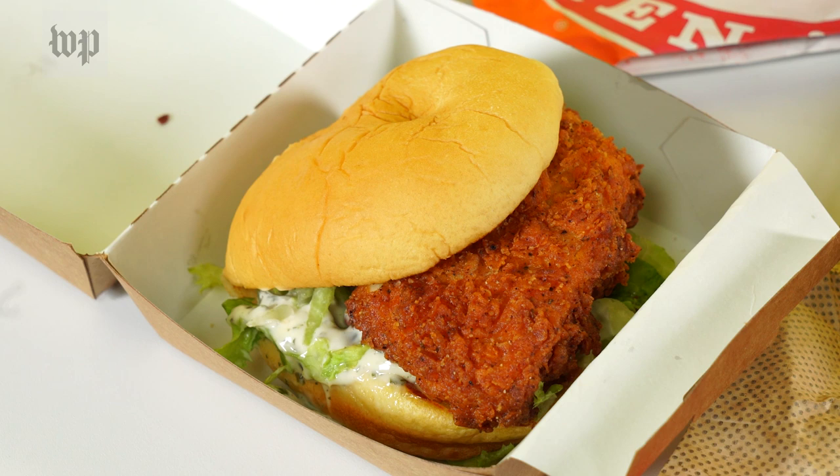Next up, we have the Shake Shack chicken sandwich — the Chicken Shack, as it's called. One thing that's good about this sandwich is it has a really nice thick piece of chicken with a really crispy, crunchy coating. However, I think there's a little bit too much mayonnaise; it kind of distracts from the flavor of the chicken and also makes the bun super soggy. The problem with this is just that it's so messy — it is a little bit harder to eat.